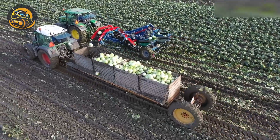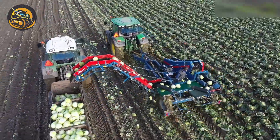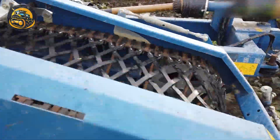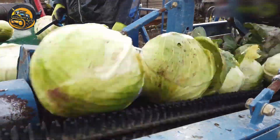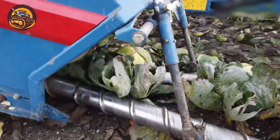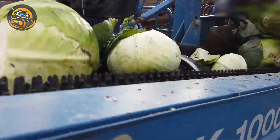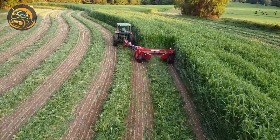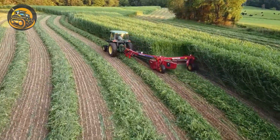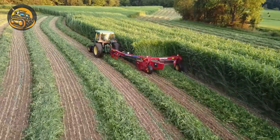Amid times of labor shortages, luckily there are a lot of innovative machinery that can mechanize a lot of things, including cabbage harvesting. This New Holland mower helps you make your grassland as smooth as a cleanly shaven beard.